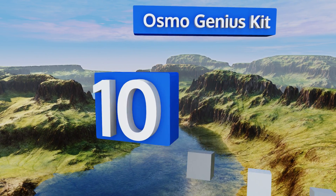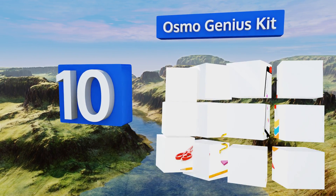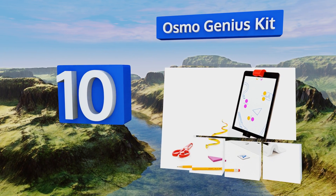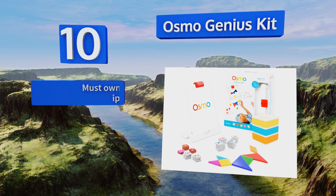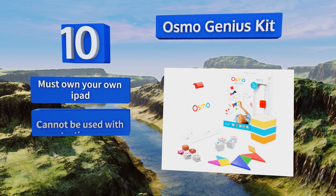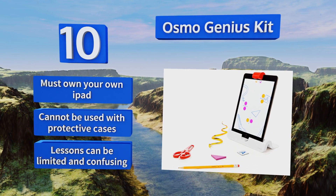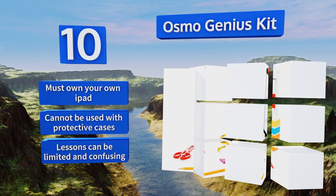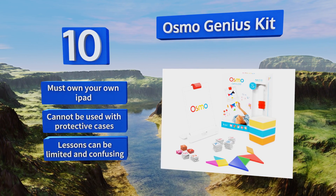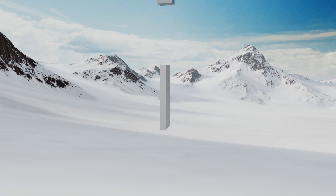Starting off our list at number 10, the Osmo Genius Kit. The people behind it know that kids love technology, so they turned iPads into educational systems. You can play interactive lessons by simply connecting devices to the base. The games teach different subjects and adjust skill levels for ages 5 to 12. You must own your own iPad, which can't be used with a protective case on, and the lessons can be limited and confusing.